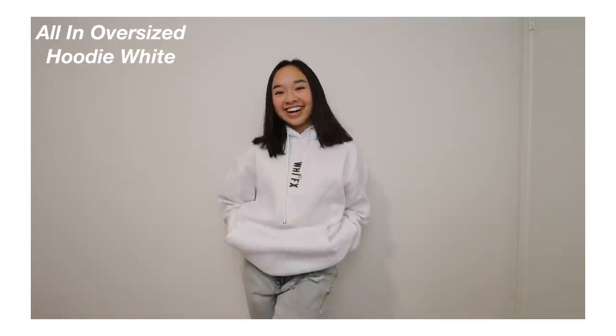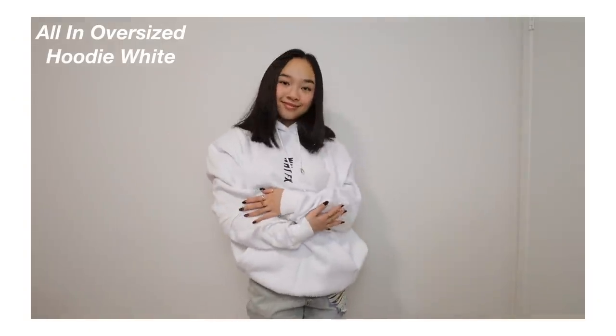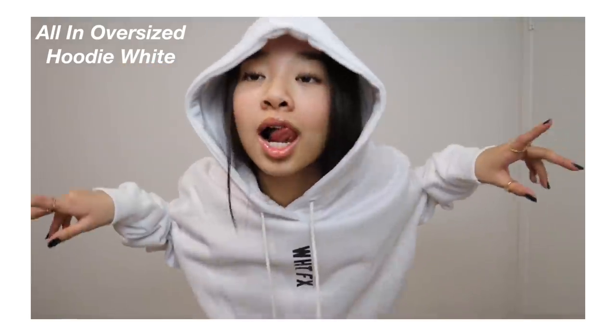Then we have the All-In Oversized Hoodie in White — it says White Fox sideways in the center. It's so comfortable. I just hope I don't stain it because it's all white — that would literally be so bad.